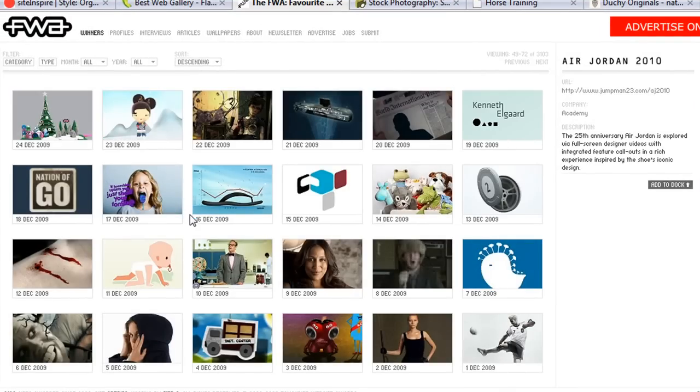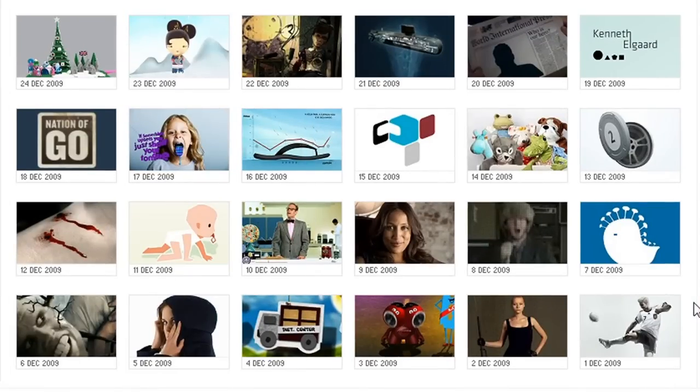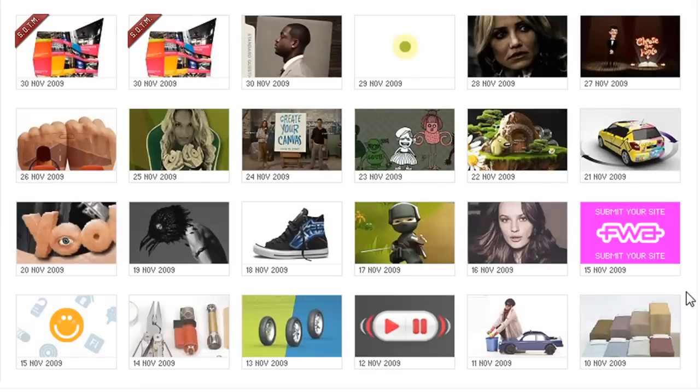The other one is the FWA — it's called the Favorite Website Awards. Go ahead and check it out. All these sites are Flash-based, but you can go here and notice that all of these sites have something in common: really nice imagery, nice photography, and really creative art direction in the photography on these websites.